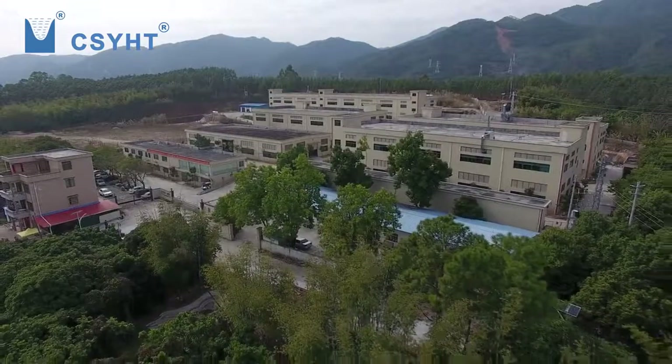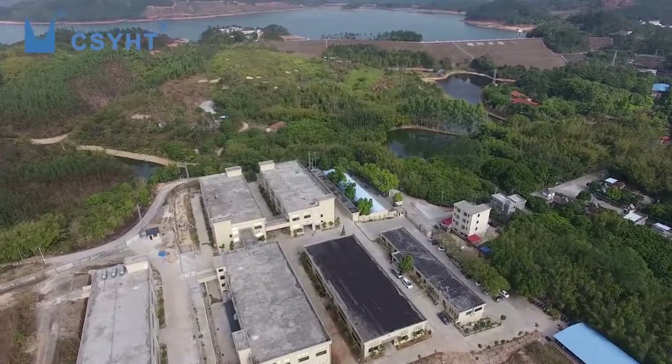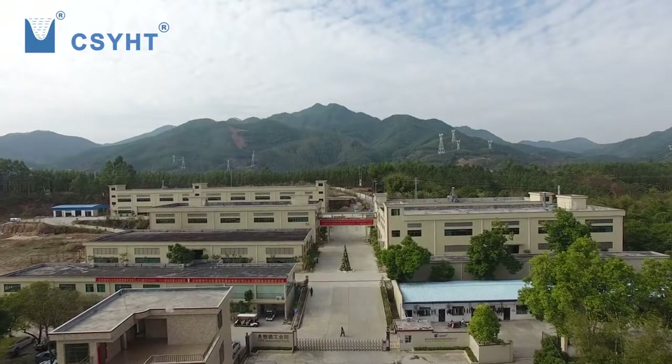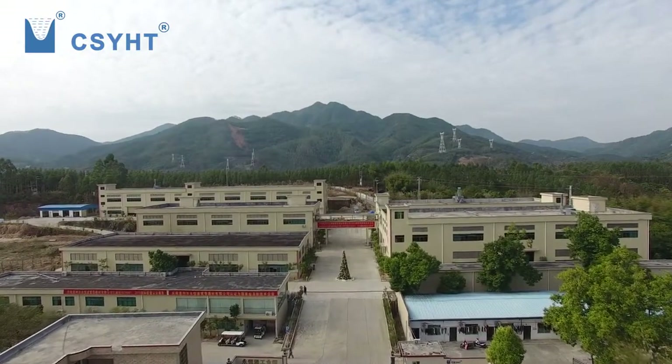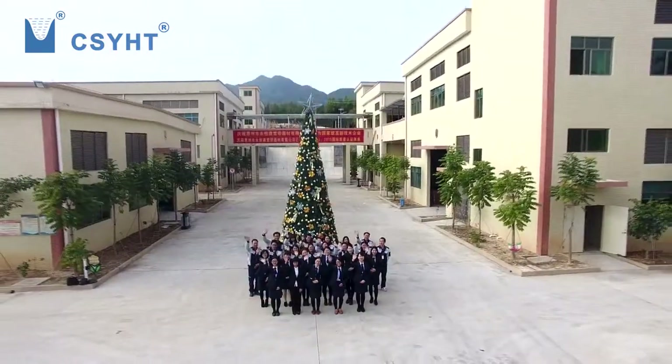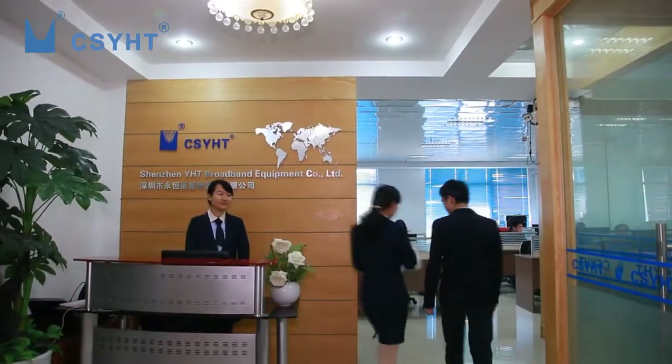YHT Industry Park has more than eight main workshops: hardware, dye making, injection molding, painting, assembling, optical cable production, cable and connector assembling, and carton packing workshop. Welcome to Shenzhen YHT Broadband Equipment Company Limited.